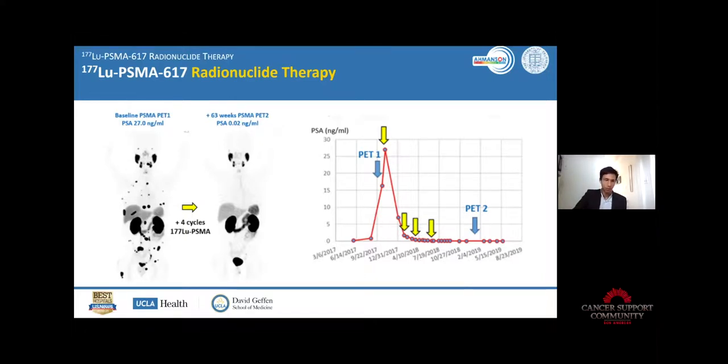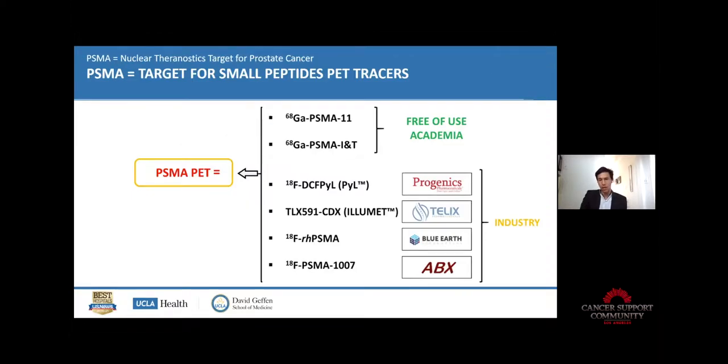There are other molecules for PSMA PET-CT imaging — some are free of use for academic sites like us with Gallium-68 PSMA-11, some are owned by private companies. We were the first to get it approved, but we can only do it at UCLA and UCSF because the manufacturing process is on-site. With big companies, they can do mass-scale production and shipping basically everywhere in the US. By the end of the year, PSMA PET should be much more available than now, where it's confined to just UCLA and UCSF.